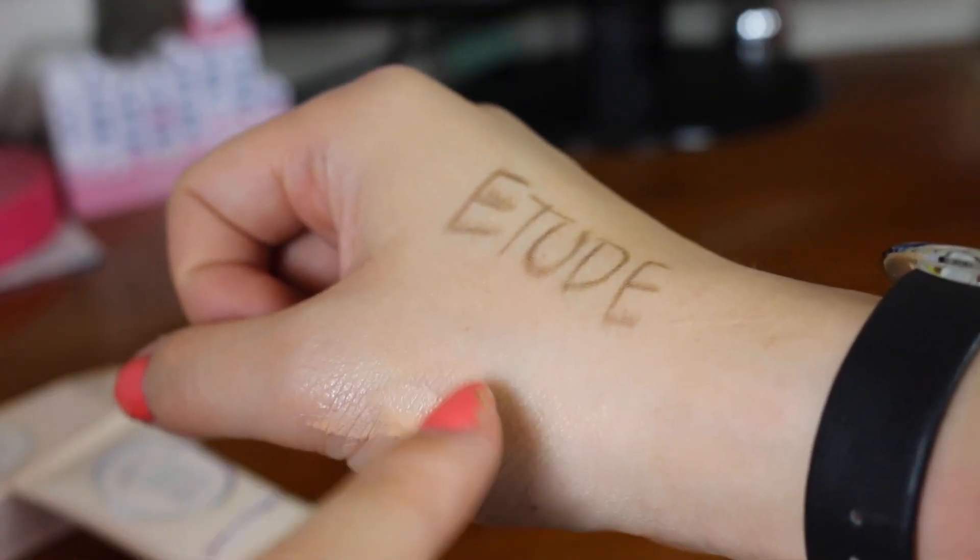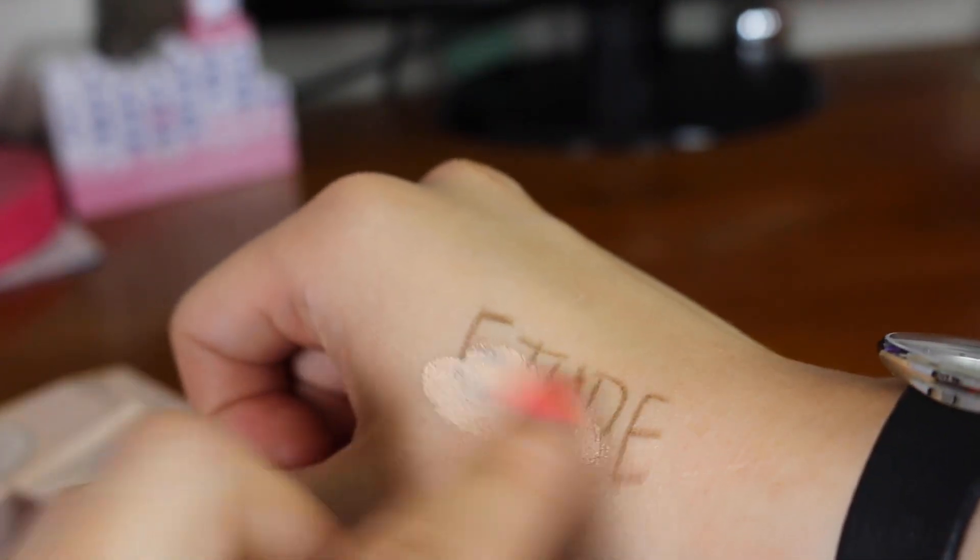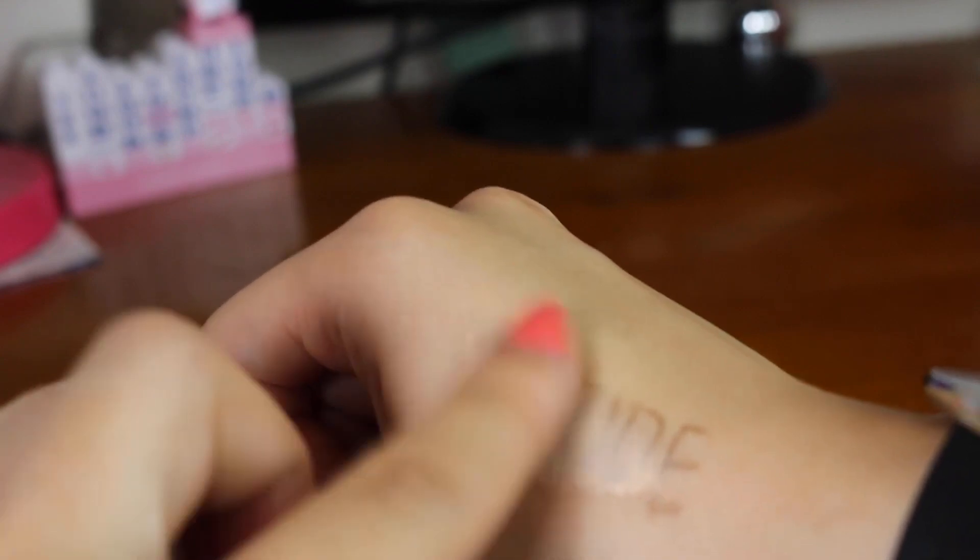This one will probably be a lot better for me. I've got 'Etude' written out on my hand and I'm just going to cover it up with this BB cream — you can probably see it's doing a pretty good job. I do have to layer it on a bit, but there's really good strong coverage on this. So that was the first box.